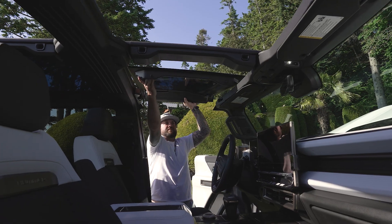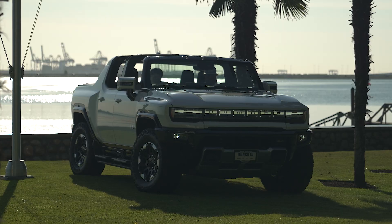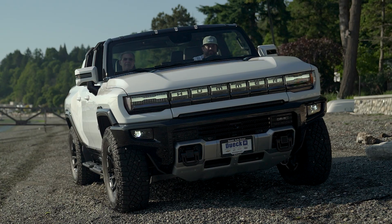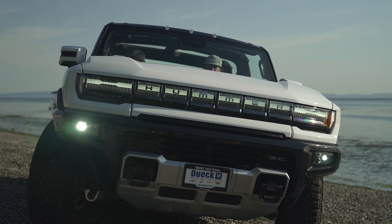1,000 horsepower, 0-60 in 3 seconds, 560 kilometers of range with incredible off-road prowess aided by crab walk and underbody cameras. It's everything a Hummer should be, carrying the Hummer torch to the future.